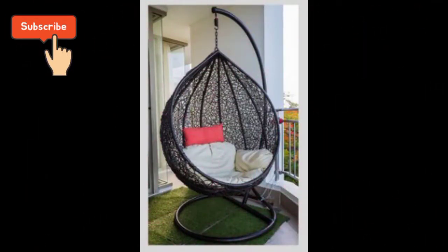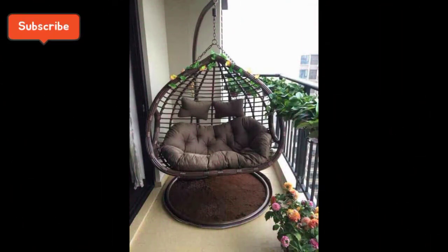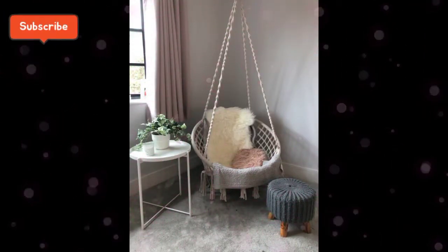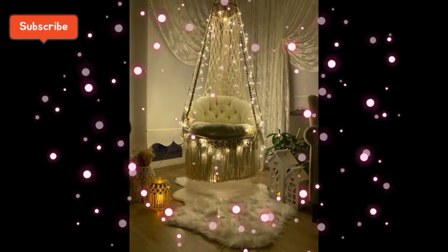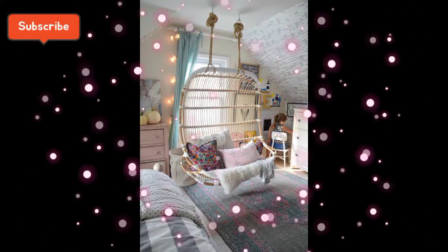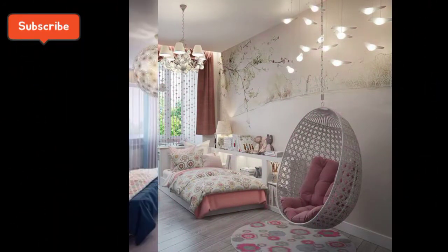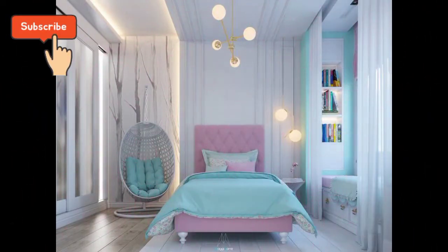Viewers اگر آپ کو میری ویڈیو پسند آ رہی ہے تو اس کو ضرور like کر دیجئے اور میرے channel کو subscribe کرنا بالکل نہ بھولیے گا۔ آپ کے likes دیکھ کر مجھے بہت خوشی ہوتی ہے۔ Comment section میں اپنی رائے کا اظہار ضرور کیجئے، اور channel subscribe کرنے سے میری آنے والی ہر ویڈیو تک آپ کی رسائی ہوگی اور آپ کو informative ویڈیوز اور new ideas ملتے رہیں گے۔